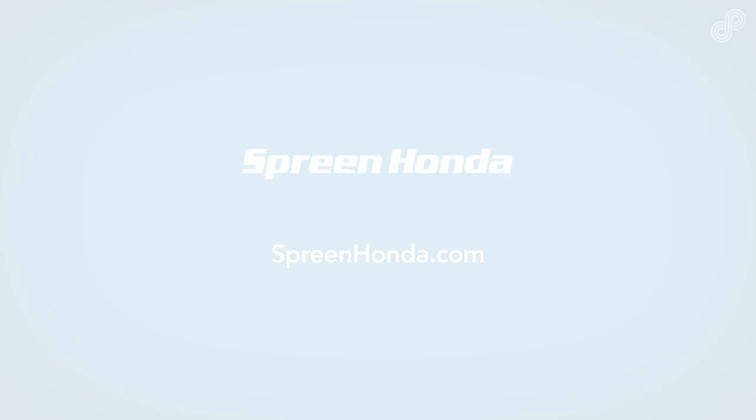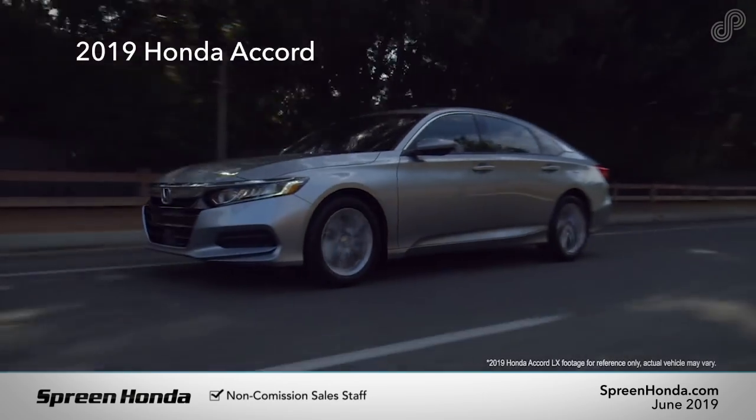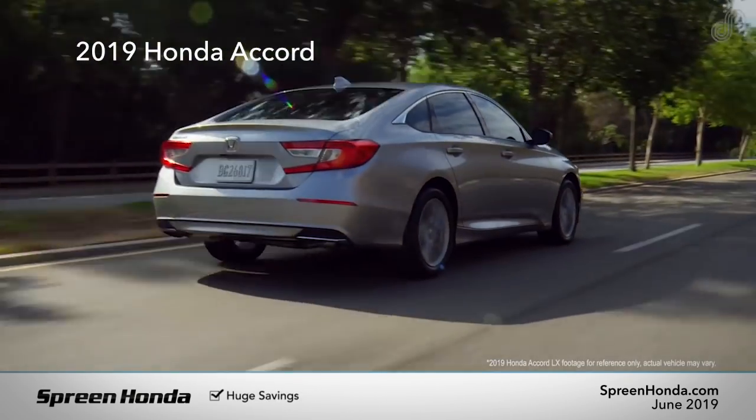Spring Honda. Meet the 2019 Honda Accord. Available in six trims: LX, Hybrid, Sport, EX, EXL, and Touring.